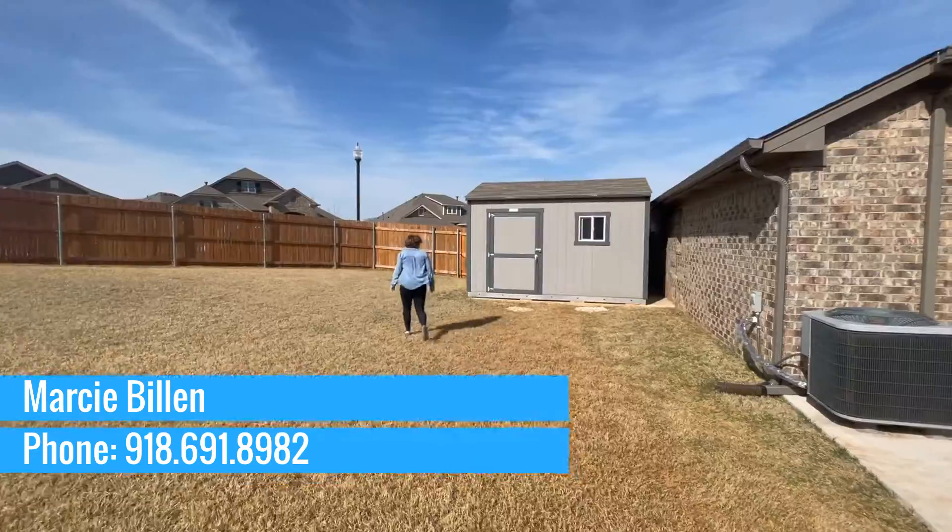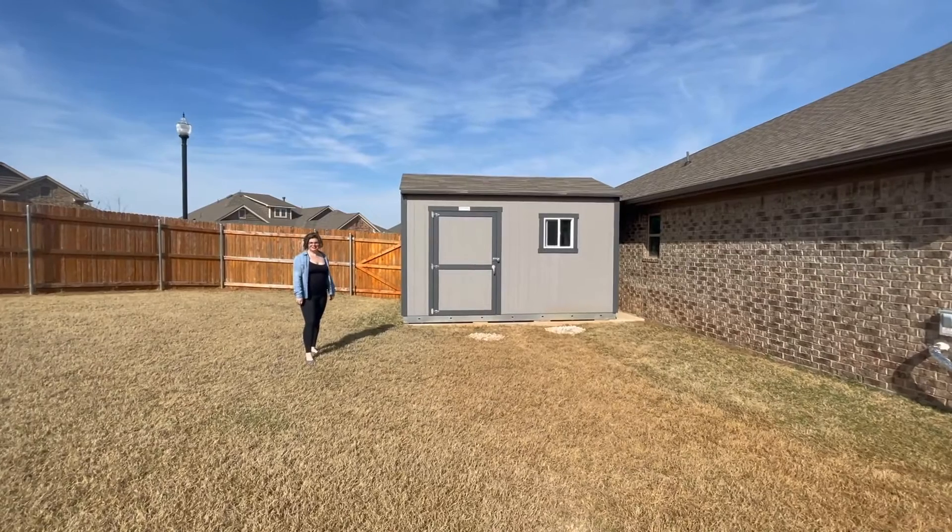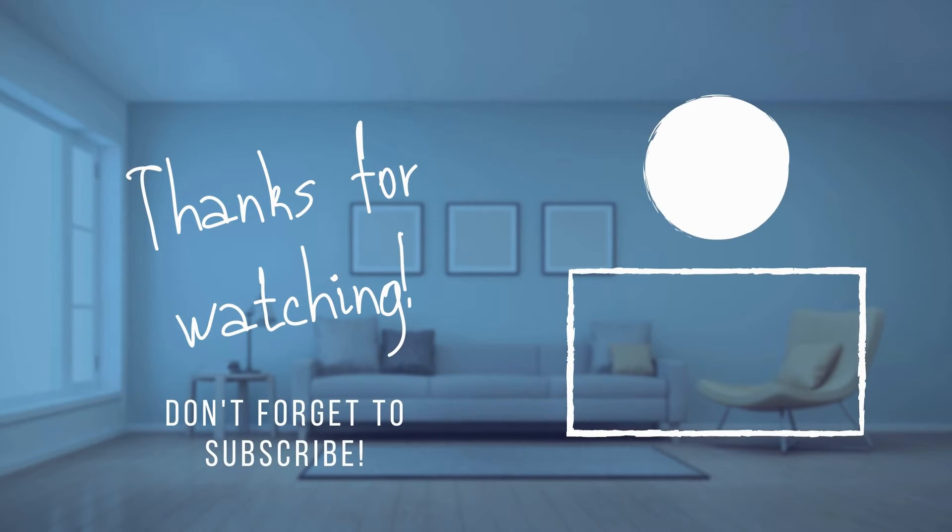The shed sits on its own concrete slab. For more info, either give me a call or check the description for the full listing information.